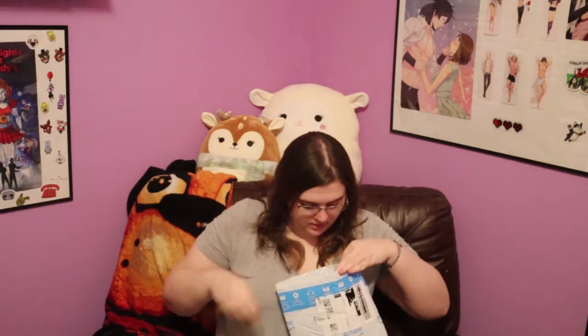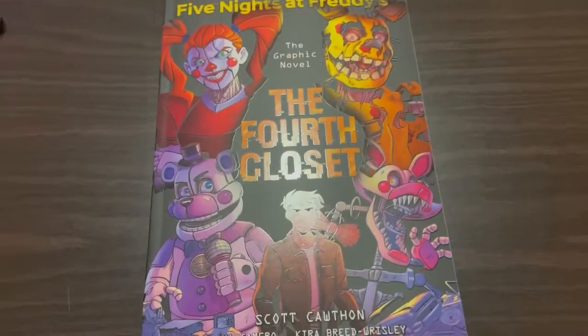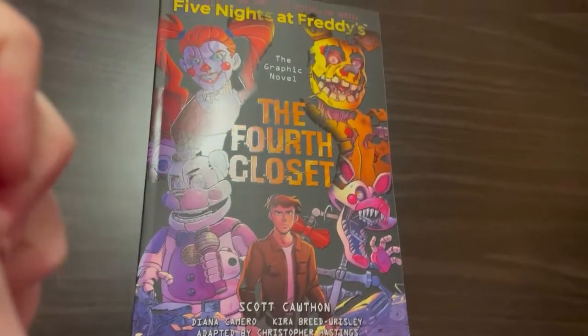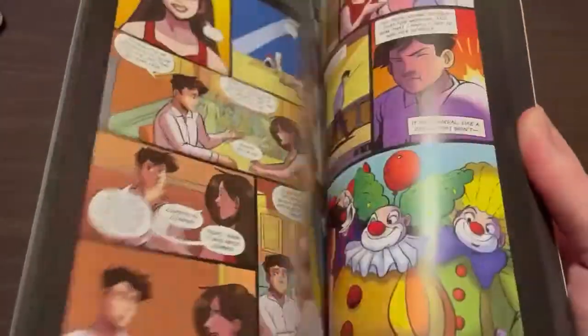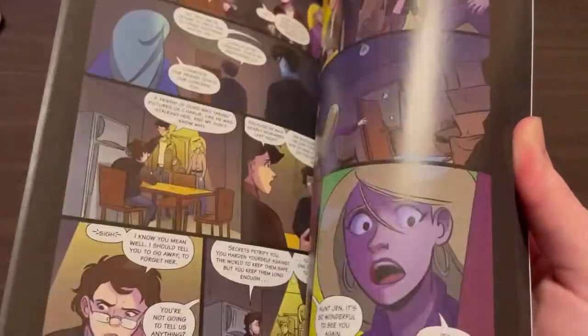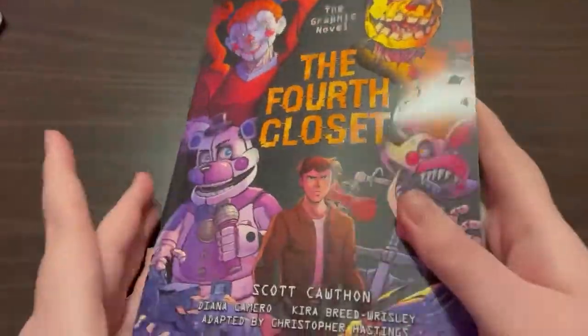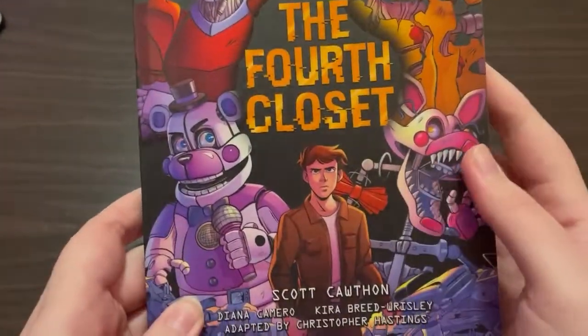Box number two is actually a bag, so I'm going to open that up. We have The Fourth Closet — this is the graphic novel of The Fourth Closet. It looks so nice and I've actually been waiting for it to come out so I can just binge read the whole series again but in graphic novel form. From what I understand, each one of the graphic novels has a different artist. I'm not 100% sure, but it definitely looks like a different artist compared to the other two.